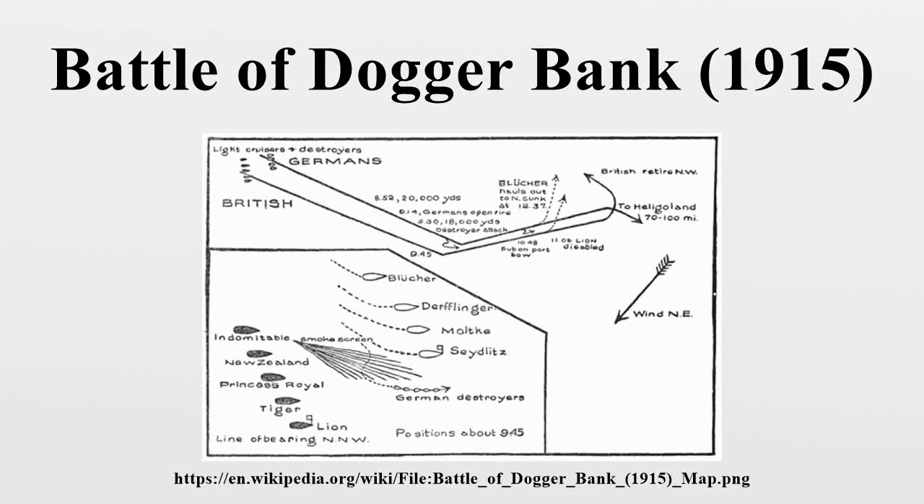The Battle of Dogger Bank was a naval battle fought near the Dogger Bank in the North Sea on 24 January 1915, during the First World War, between squadrons of the British Grand Fleet and the German High Seas Fleet. Decoded radio intercepts had given the British advance knowledge that a German raiding squadron was heading for Dogger Bank, so they dispatched their own naval forces to intercept it. The British found the Germans at the expected time and place.